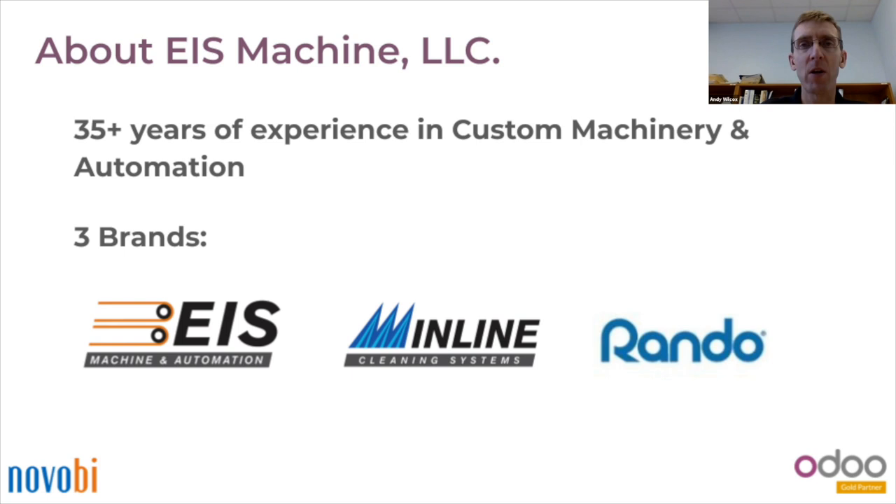My name is Andy Wilcox. I'm the owner of Engineering and Industrial Services. We also go by the name Rando Machine and Inline Cleaning Systems. We've been in business over 40 years, building custom machinery for a variety of industries, mainly automotive, construction, aerospace, consumer products, and agriculture.